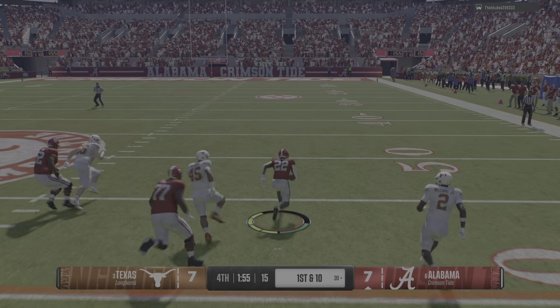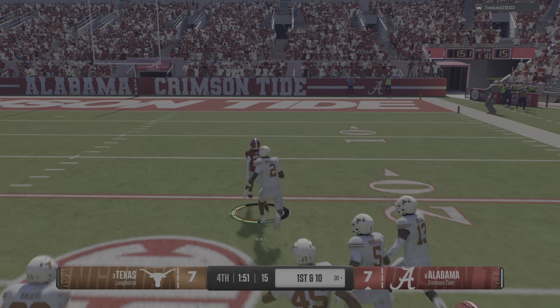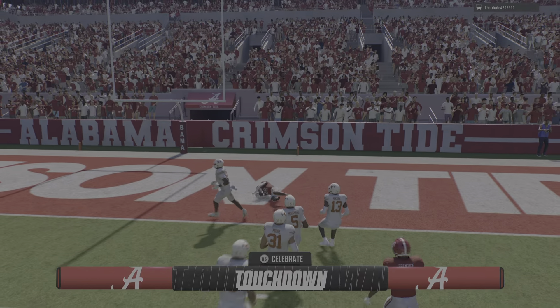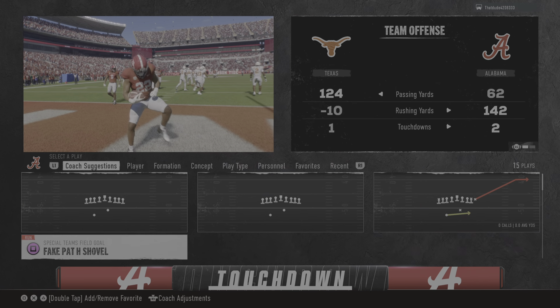Hits the spin cycle. Still on his feet at the 45. All kinds of running room. The 10. Touchdown, Crimson Tide. They move on top here in the fourth.